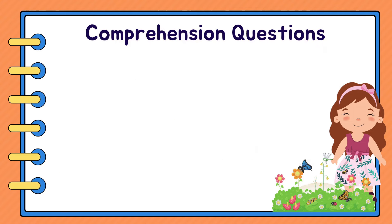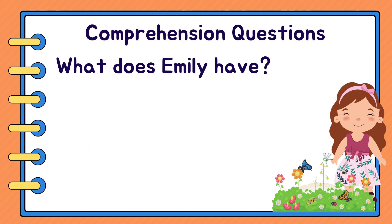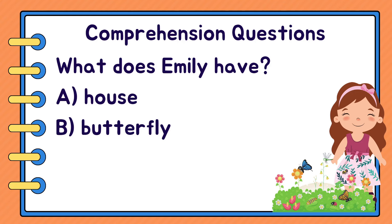Let's answer some questions. What does Emily have? A. House. B. Butterfly. Or C. Garden. C. Garden.